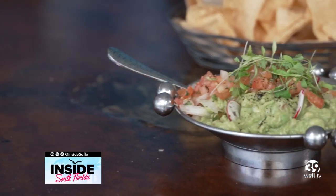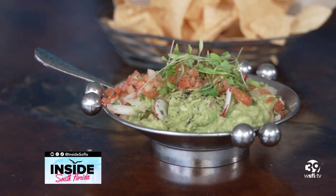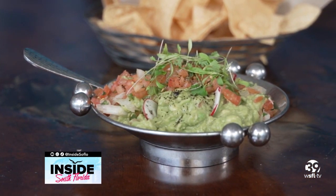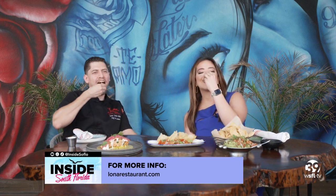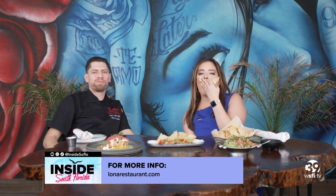Last but not least, something everyone kind of knows about — we just do it the right way. Fresh avocado every day, fresh tomatoes, fresh onions. We make a lot of guacamole here every day. Chef, thank you so much for having us. Cheers — it's been a pleasure. I'll be back.